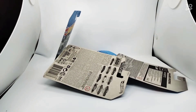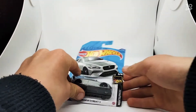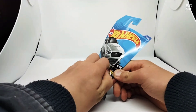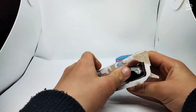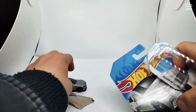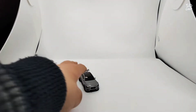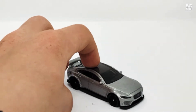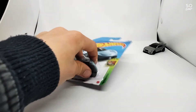Hey guys, today we will be unboxing Hot Wheels cars. Let's do this one fast — this one is the Jaguar XVS Project 8. I got it in silver and it's the sixth car from the Nightburner series. There it is — very nice car. On to the next one.